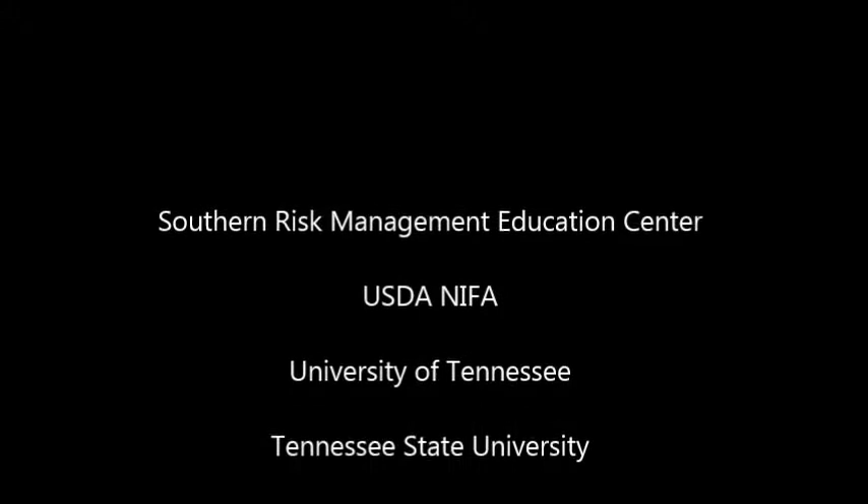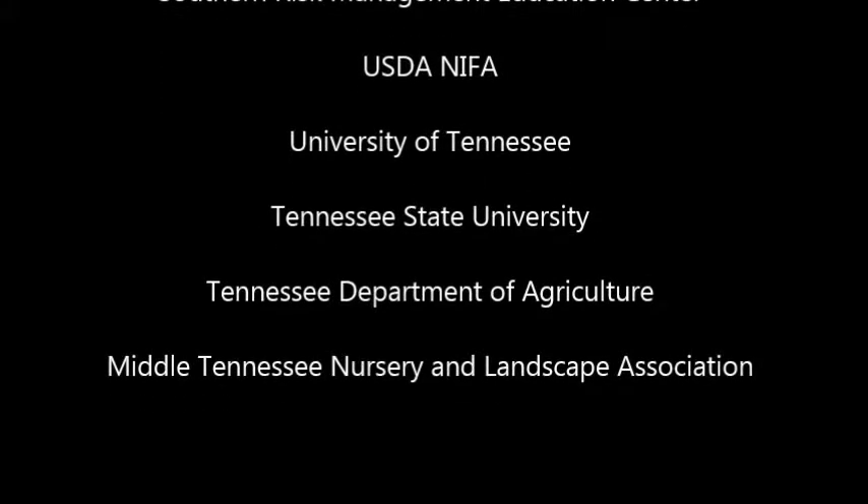Funding was provided by the Southern Risk Management Education Center in partnership with the National Institute of Food and Agriculture.